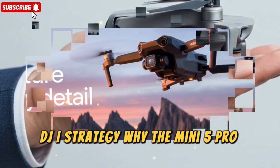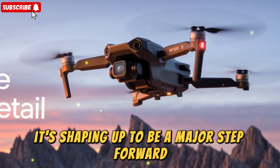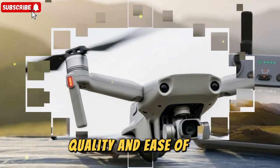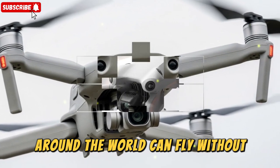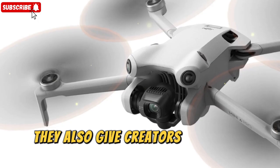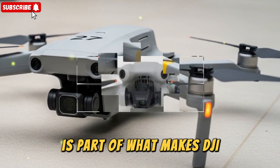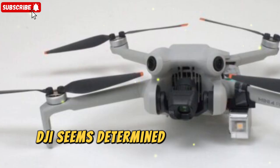The DJI Mini 5 Pro isn't just another drone — it's shaping up to be a major step forward in the ultra-lightweight category. DJI knows that many creators are traveling more, shooting on the go, and want drones that combine portability, quality, and ease of use. By keeping the standard configuration under 250g, they ensure most pilots around the world can fly without worrying about registration in certain countries. But by offering the Plus Battery and Pro accessories, they give creators the tools to push the limits when needed. This dual strategy — one setup for casual flyers, another for professionals — is part of what makes DJI such a dominant player in the drone industry, even as competitors like Autel and Skydio try to carve out space.